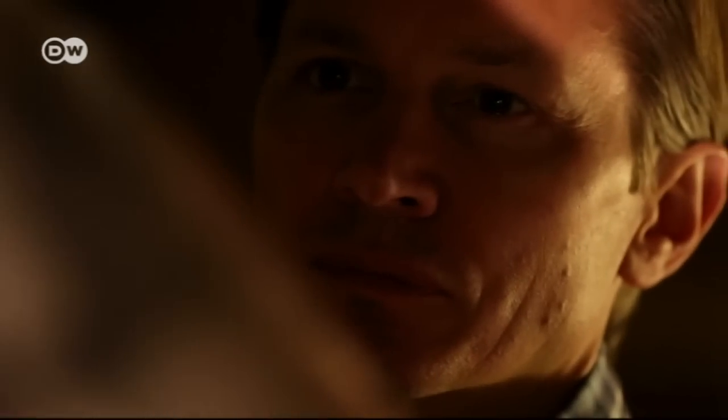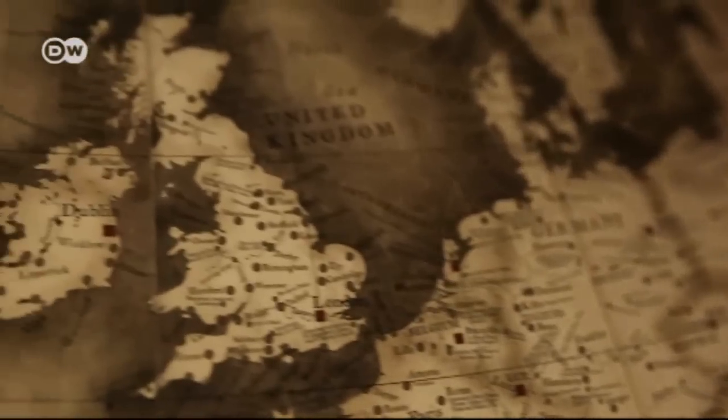Globes are something that you grow up with. You have them at school, you kind of have them in geography. I've always had a fascination. I did geography and physics at A-level, so I've always been into the world around us.